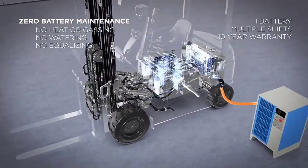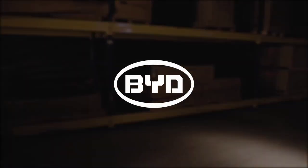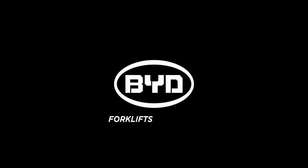New technologies inspire new ideas. BYD forklifts simplify.